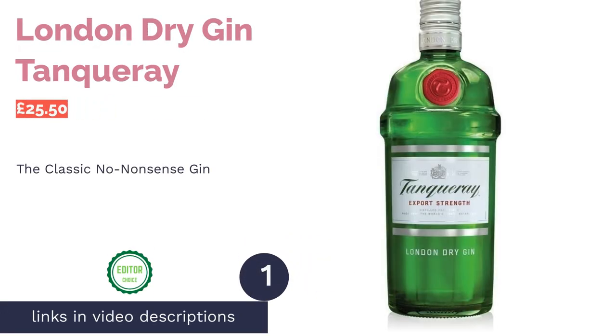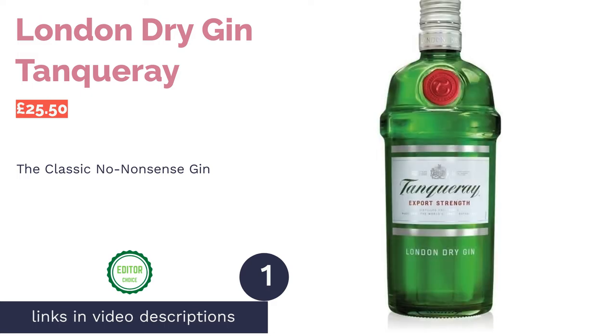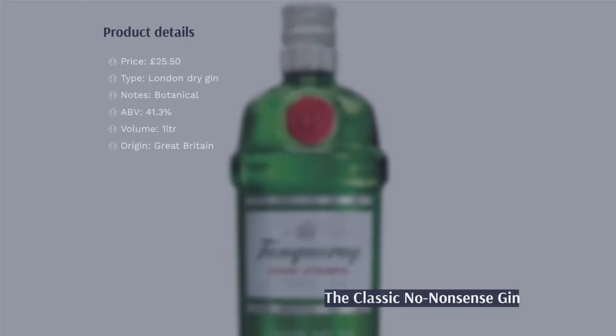The first product on our list is London Dry Gin Tanqueray. Pro: versatile, classic. Con: quite aromatic for newcomers, drier gin than many.